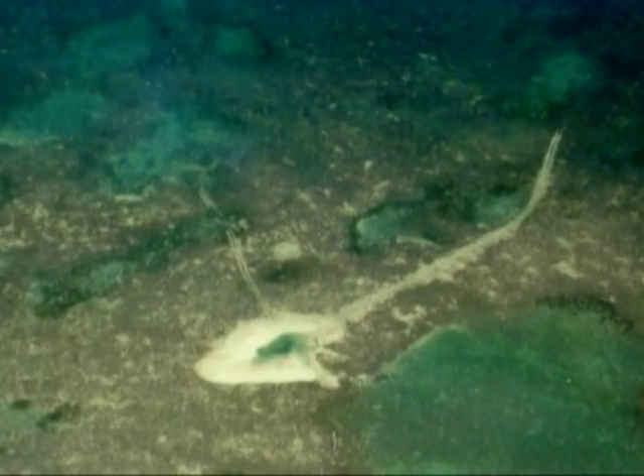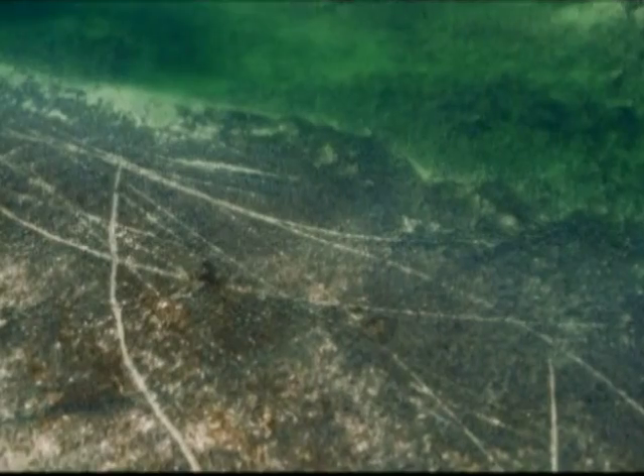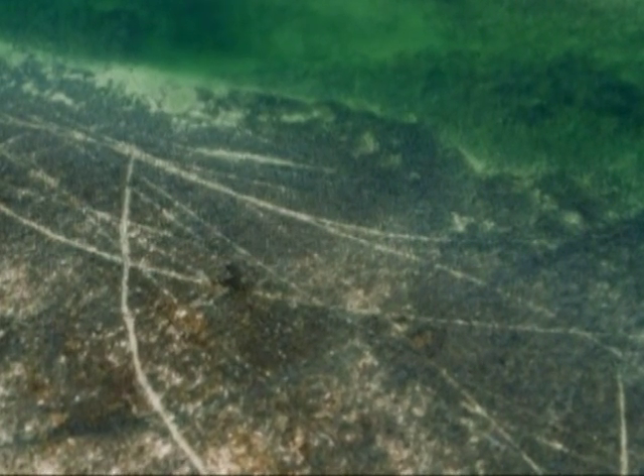One reason why prop scars are so bad is we just have so many of them. One prop scar might not seem like very much, but when you fly over the Keys in a plane at relatively low altitude, you can see bank top after bank top with the problem of prop scarring, where this begins to break up the integrity of that entire ecological community. If you thought of the ocean as a motorized system, the seagrass would be the engine keeping everything running. Just about every organism in some way or another depends at some point on seagrasses, so they really constitute by area our number one habitat.